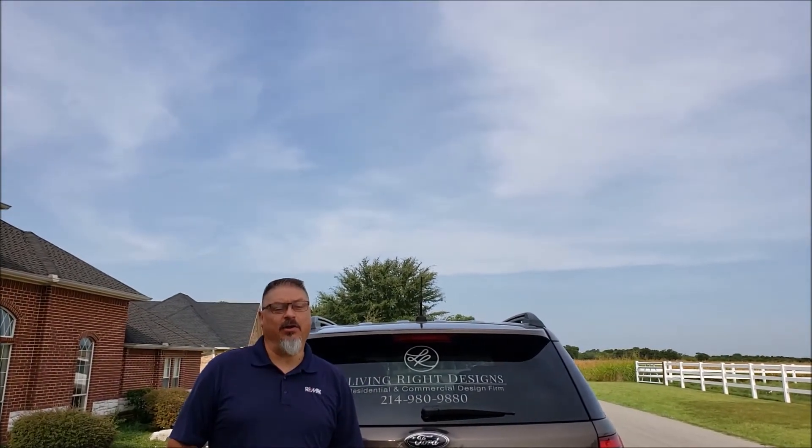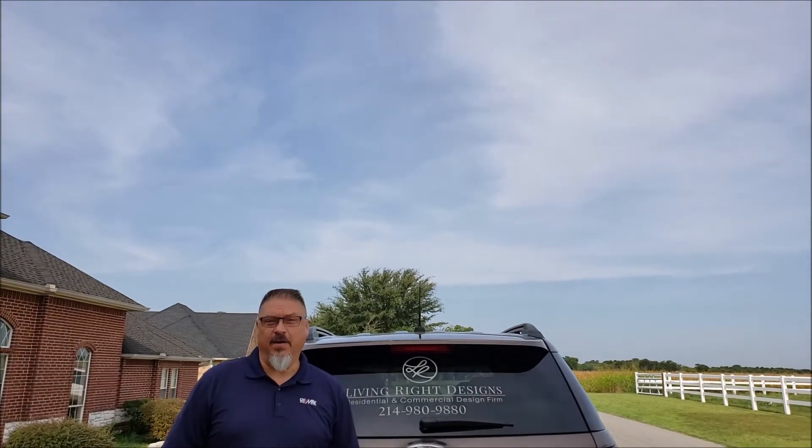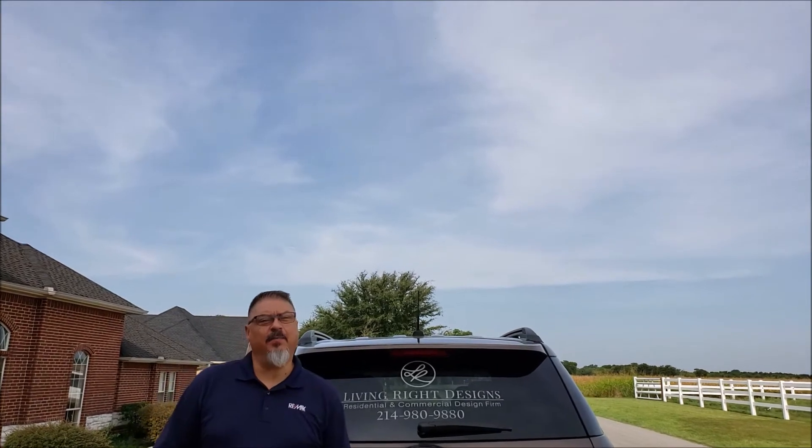Hello everyone, welcome to another segment of Walks Hatchie Wednesday with Team Insini and RE-MAX Realty Group. Today we're on location at a project home at Lake Walks Hatchie. We're going to stop in and talk to Lacey Rogers with Living Right Designs, see what kind of project they've got going on. Let's see if we can find Lacey.